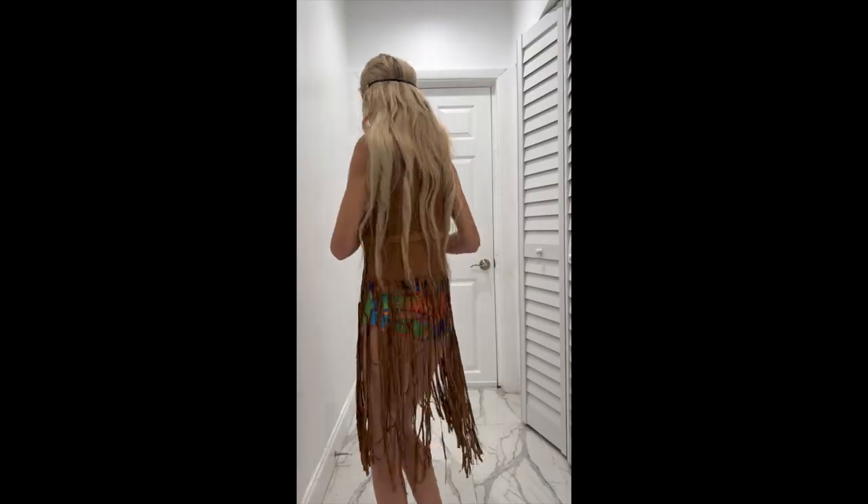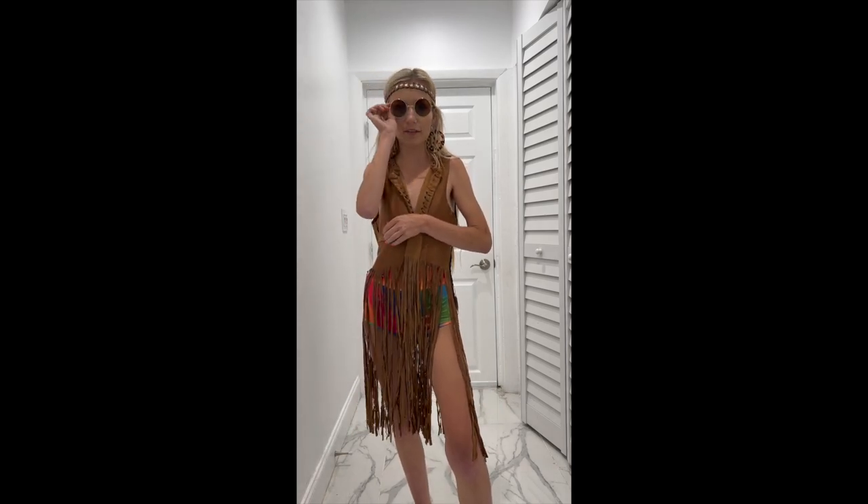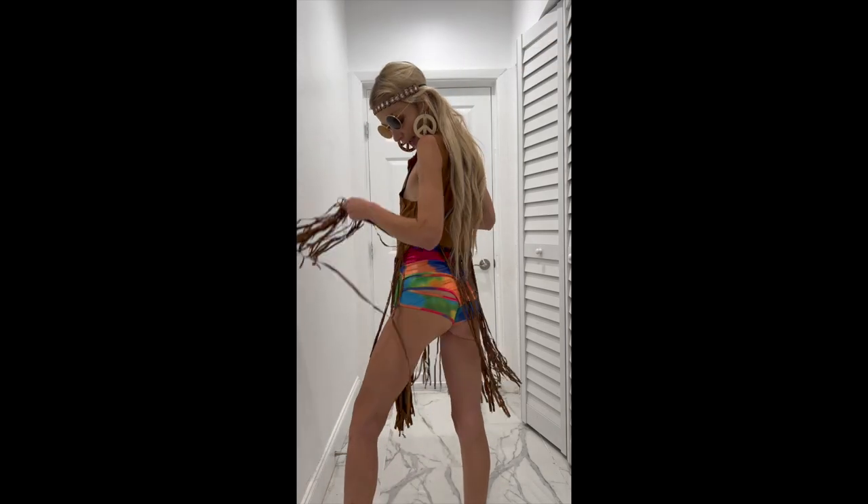How cute is this hippie costume? Let me add the sunglasses for full effect. My hair is already hippie-messy today, so it worked out. I added the shorts, but yeah.